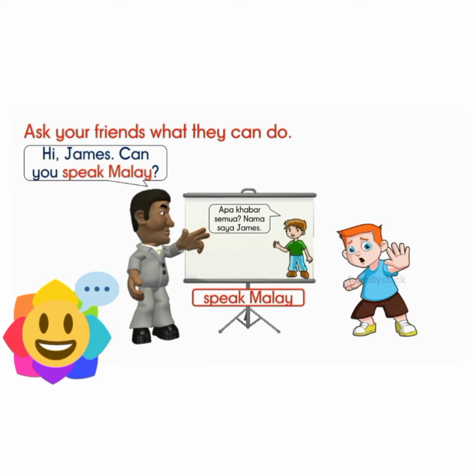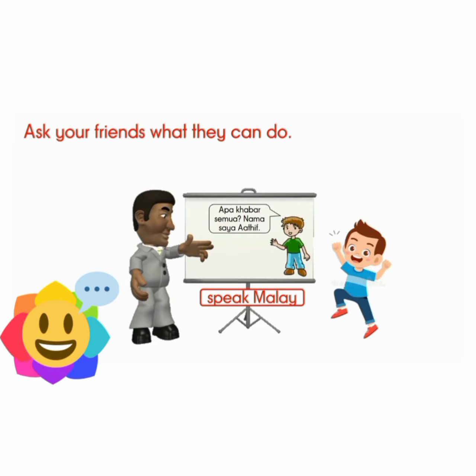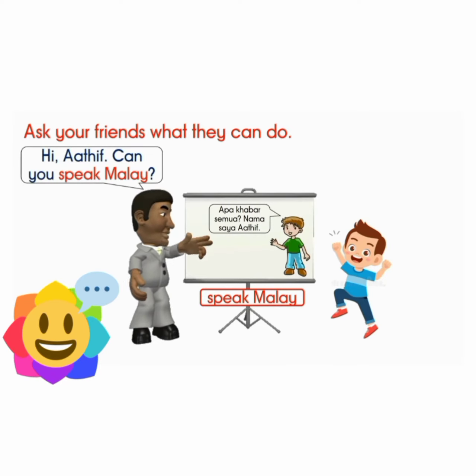Hi, James. Can you speak Malay? No, I can't. Hi, Atif. Can you speak Malay? Yes, I can.